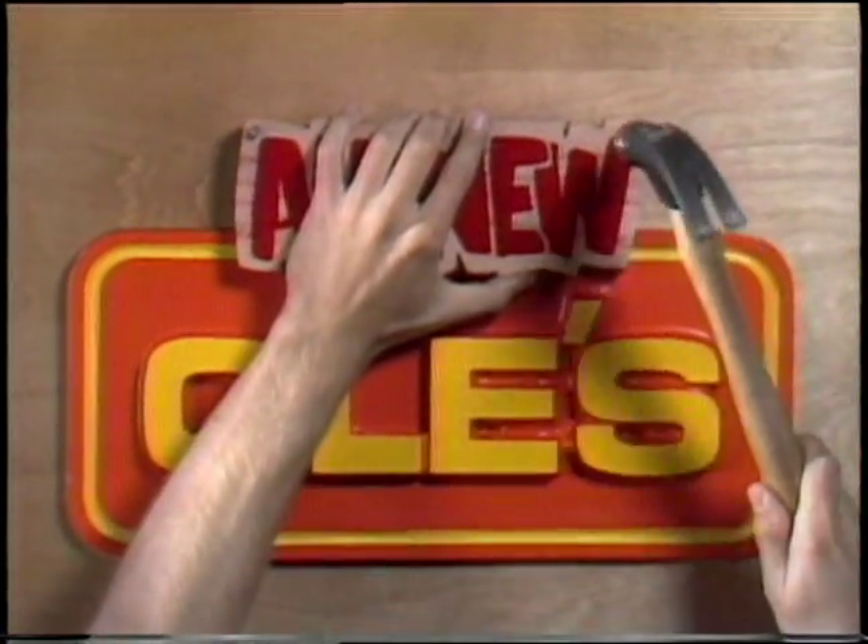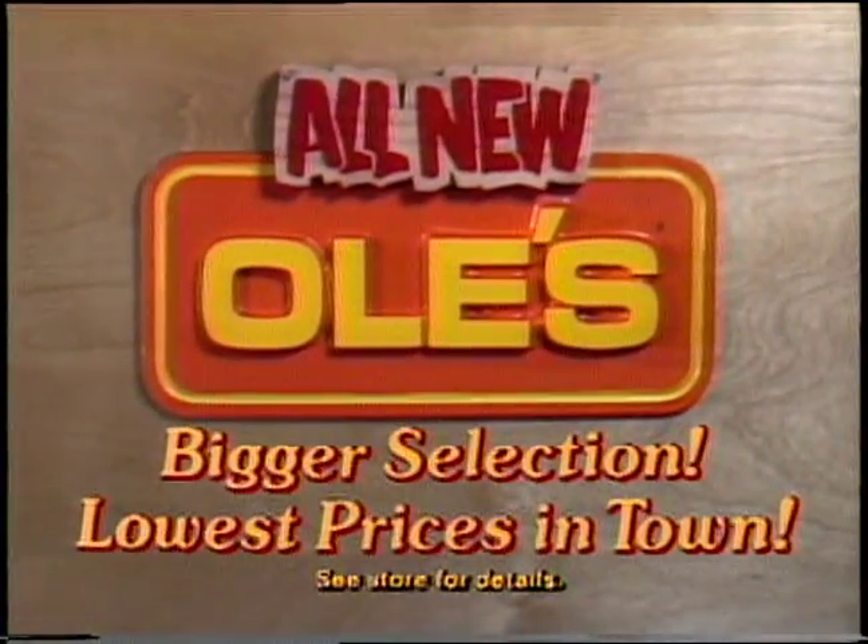It's the all-new Ole's, with a bigger selection and the lowest prices in town.